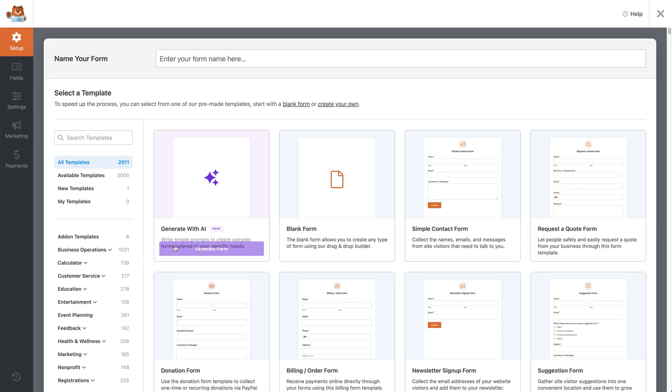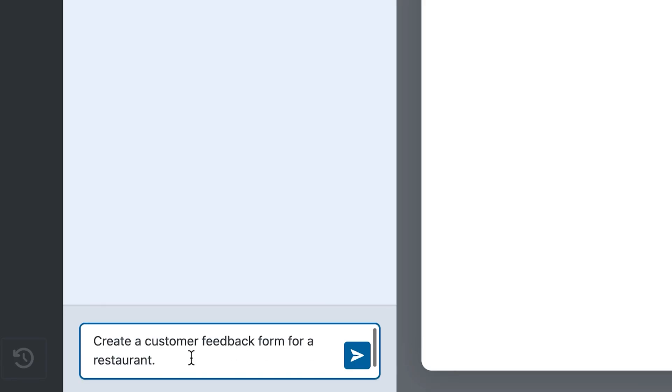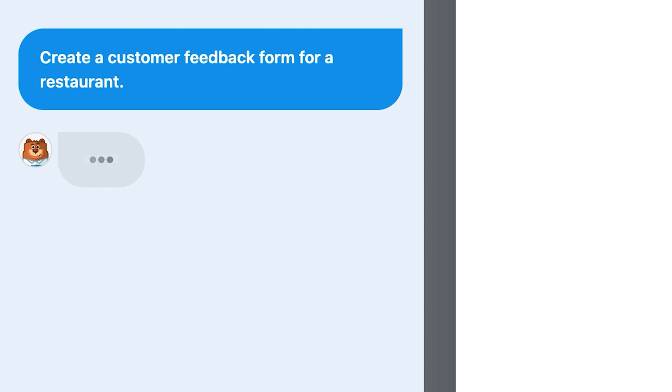Next, the tool that is essential for every WordPress site: WPForms AI Form Builder. You just describe the form you want and the AI builds it in seconds. For example, you could put in something like: create a customer feedback form for a restaurant.